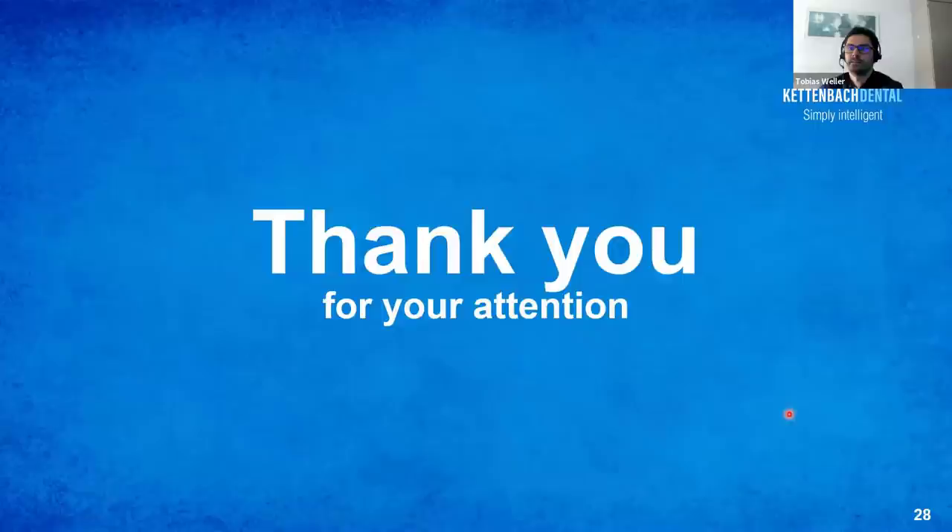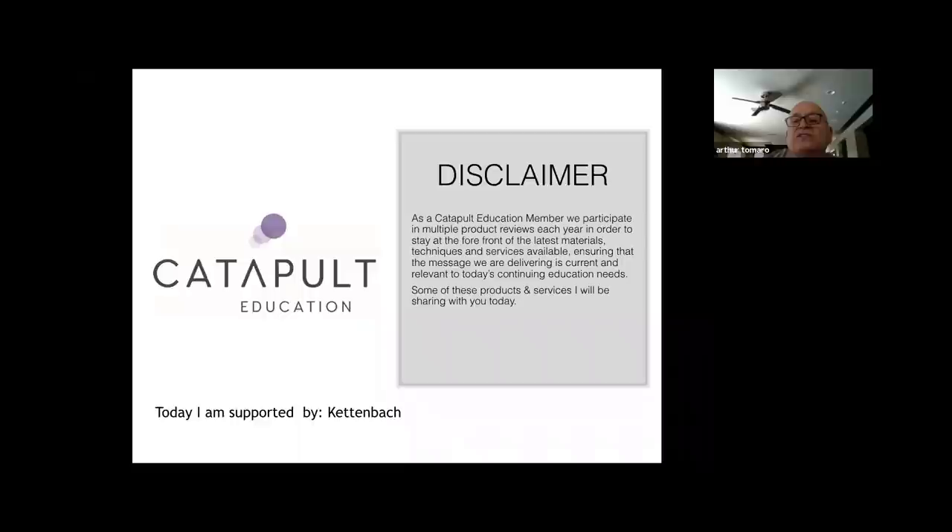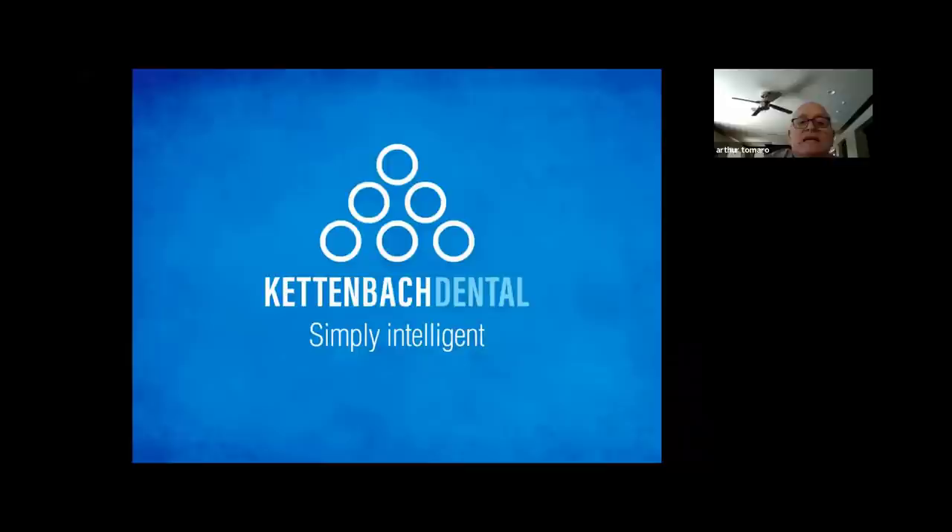I am honored and privileged to have this opportunity to present with two other great clinicians on the clinical application of Visalis Semcor. Today I want to show you the application of this material — it's fantastic. I am a Catapult Education member. This is a disclaimer: we participate in multiple product reviews each year to stay at the forefront of the latest materials, techniques, and services, ensuring our message is current and relevant to continuing education. Today I am supported by Kettenbach.